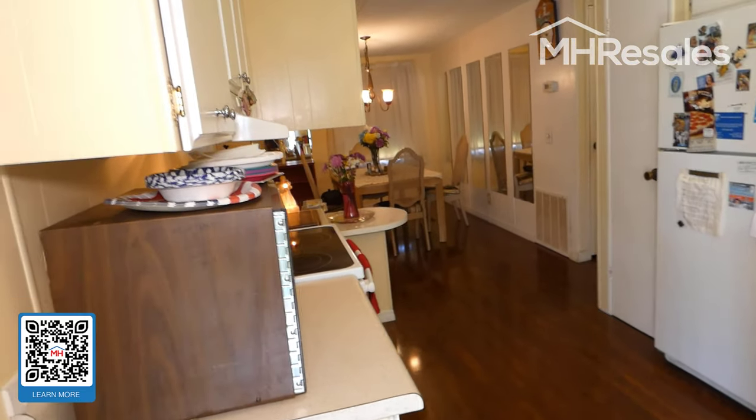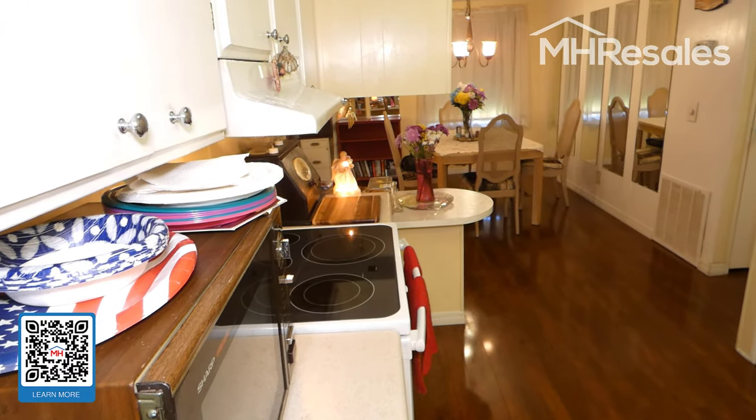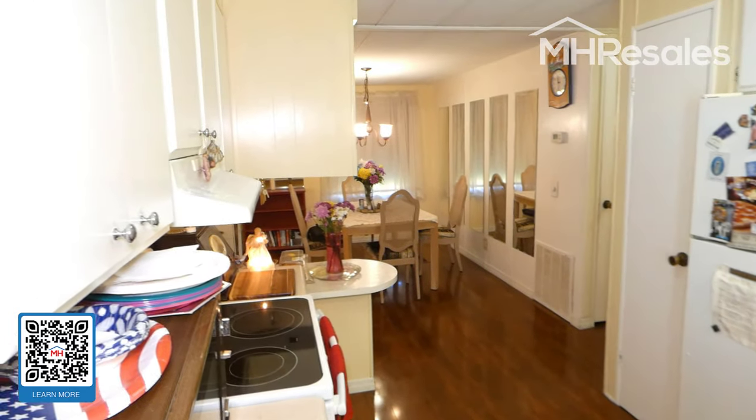At the end of the driveway is a very large shed, about 8 by 12, with washer/dryer hookup and plenty of shelving.